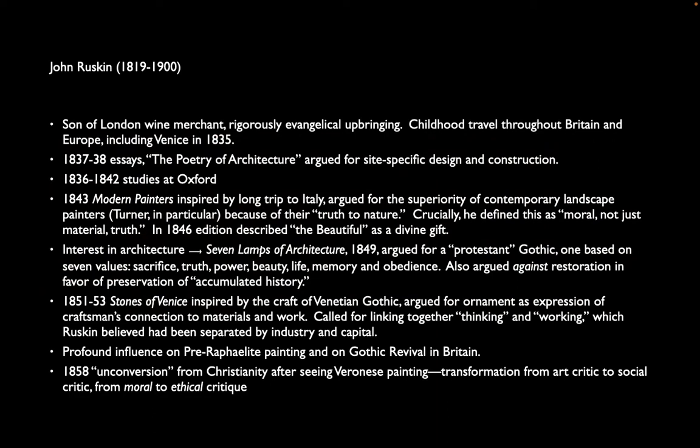So Pugin is a little bit of a scold — very clearly a cultural conservative. A more nuanced take is by John Ruskin, who is brought up in a very rigorous Protestant environment, but that upbringing comes with a great deal of travel. Ruskin sees not only Britain but also Europe. In 1835, at the fairly young age of 16, he travels to Venice for the first time and is completely taken with Venice as a city — the buildings, the handicrafts, the stonework and glassblowing — which he has difficulty reconciling with the rigorous, pure upbringing he has had.